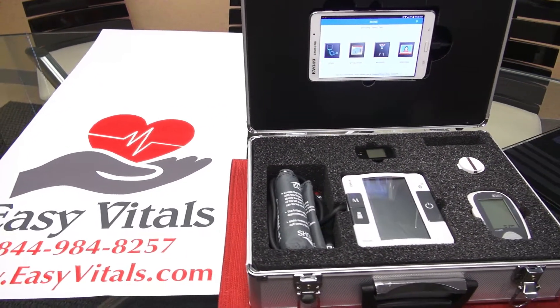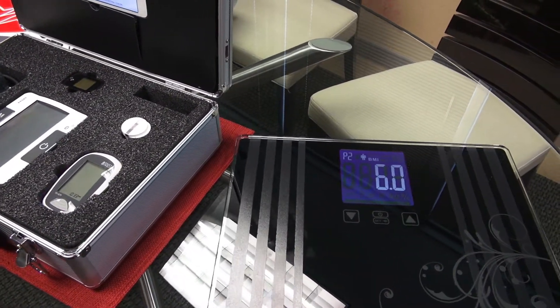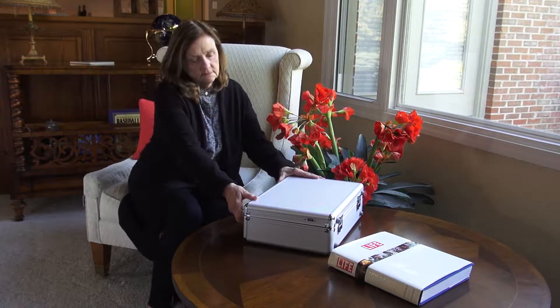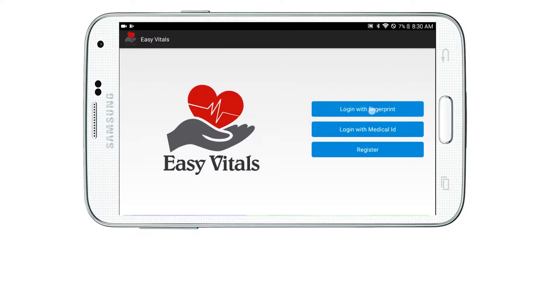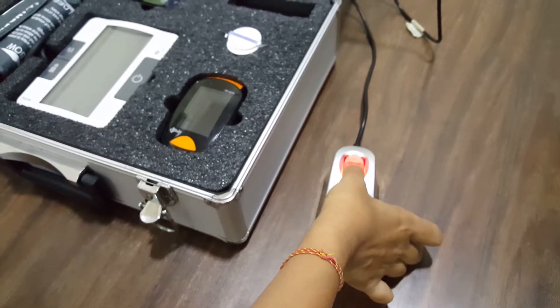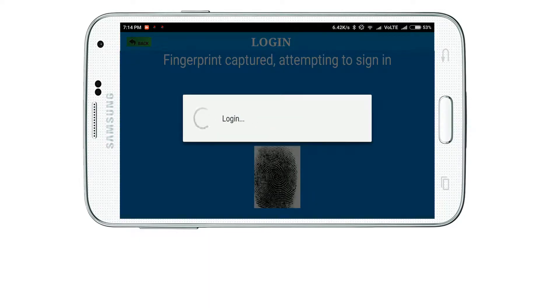Introducing EZ Vitals. EZ Vitals is a state-of-the-art telemedicine and telehealth platform making primary health care accessible to anyone, anywhere, at any time. Simple registration through fingerprint recognition allows multiple clients to use this unique program securely without having to worry about compromising privacy.